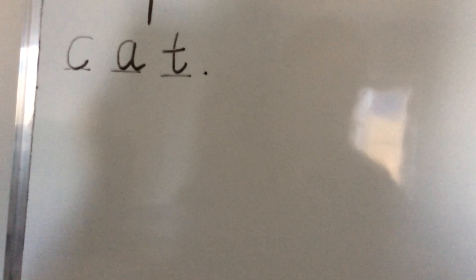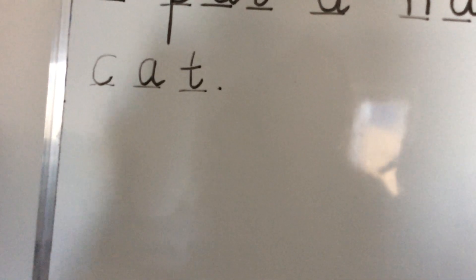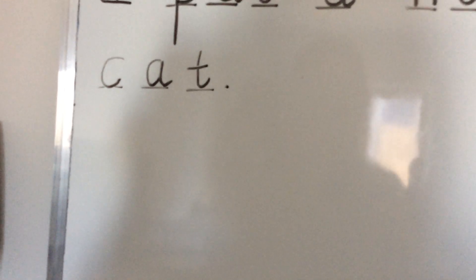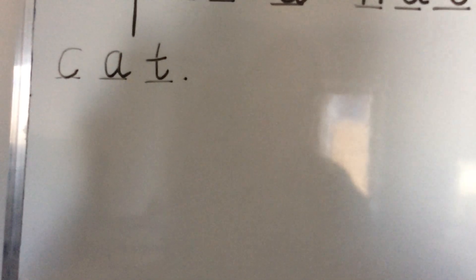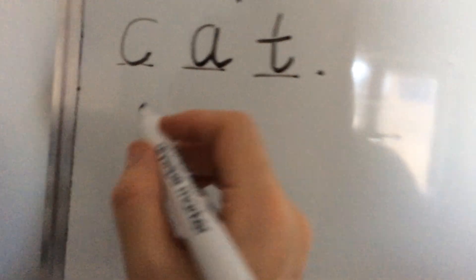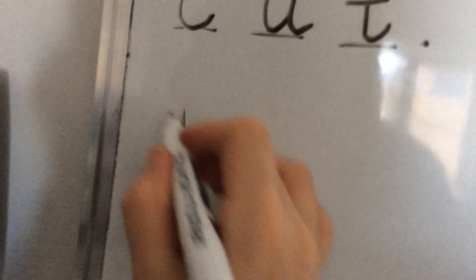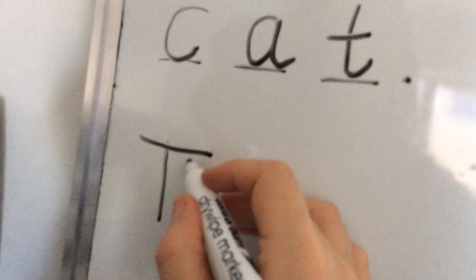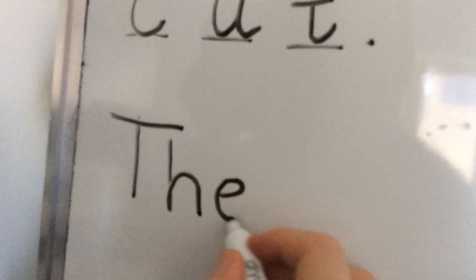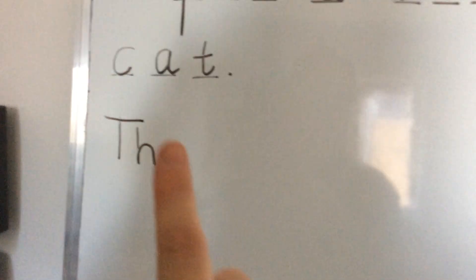Our next sentence is: the muffin is hot. We're starting this sentence with a tricky word - 'the'. We need a capital letter at the beginning because it's the start of our sentence. We can't work out how many sounds - we just need to know it. Remember our little rhyme: it's a T and an H and an E. We need a capital T this time - so we go down and across. A T, then an H: down, back up and over. And an E: take off the top, scoop out the egg. The.